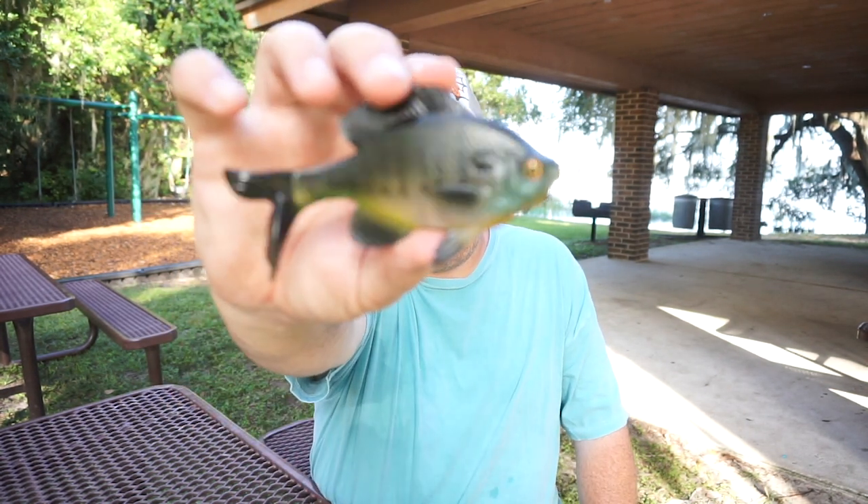Good morning and welcome back. Hope you're having a blessed day. Today we're going to take a closer look at the 13 Fishing Coalition Baits Bluegill.